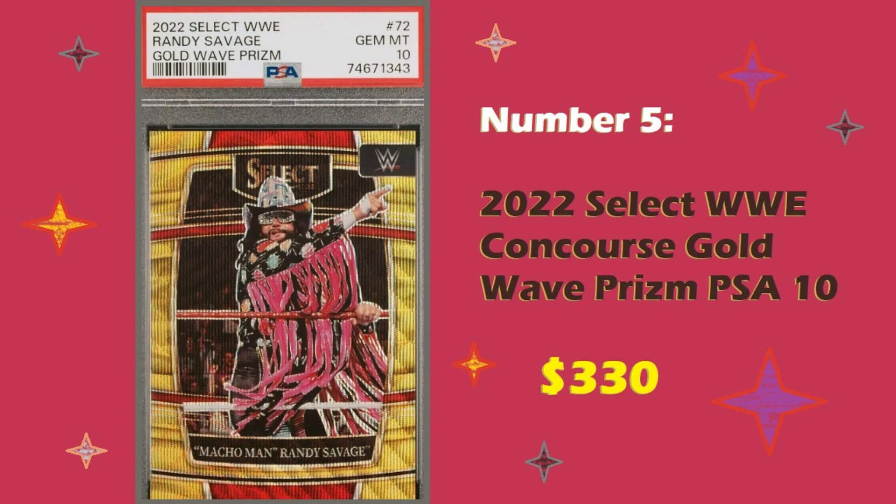The concourse ones are still a little less desirable due to the fact that they're concourse level as opposed to ringside level. Regardless, this is an amazing looking card. I love the way Randy Savage looks against the gold — it has the same pop of his ring entrance. It's a really attractive card, and it is a perfect Gem Mint 10, numbered out of 10. So for all those reasons, it sold for $330.